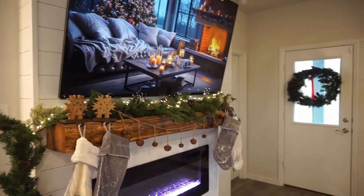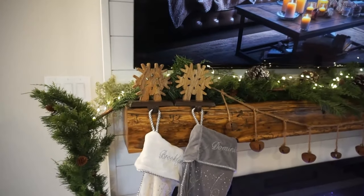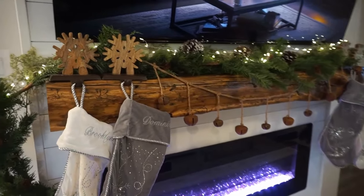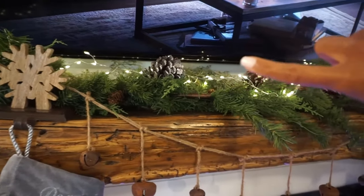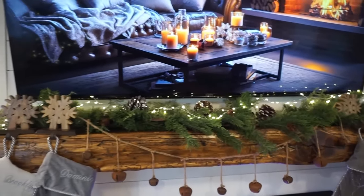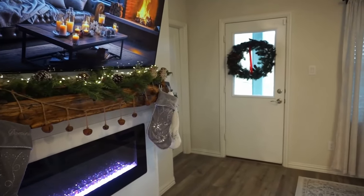Okay guys, we're done with this area so let's tour it. We have the mantle, which I'm obsessed with. I've had these stocking holders from HomeGoods for a long time. I love nostalgic stuff — my kids love it, I love it — just bringing out the stuff that I've had for years and years just makes me feel all warm and fuzzy inside. We have the garland; there are two — one is from HomeGoods and one is from Walmart. The pinecone obsession is real — the garland has pinecones on it but I put my own pinecones on it as well. Our stockings are from Personalized Mall, we've had them for a really long time, always bringing them out year after year. Loving our cozy mantle with a little Christmas ambiance on the TV.